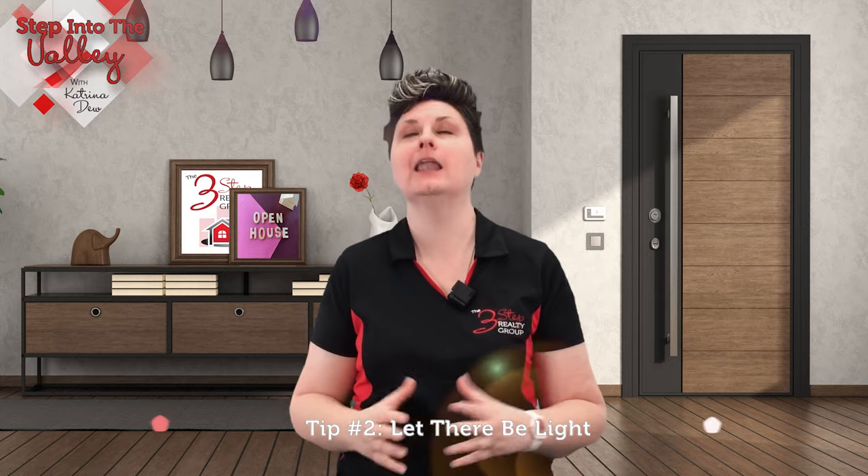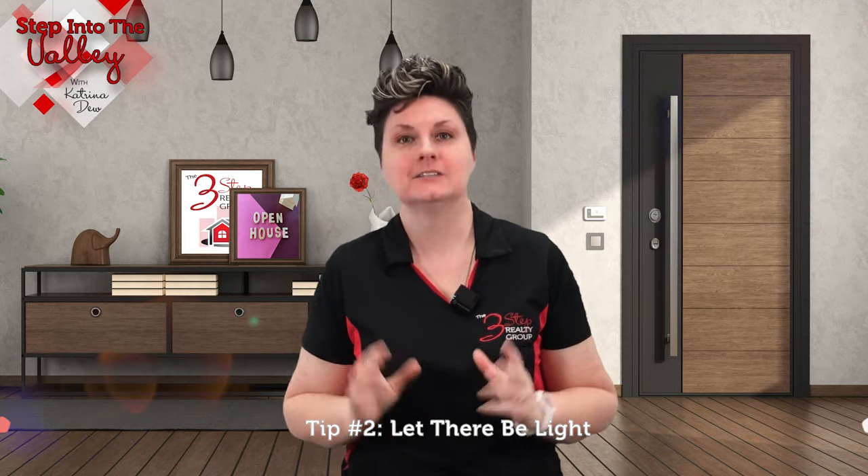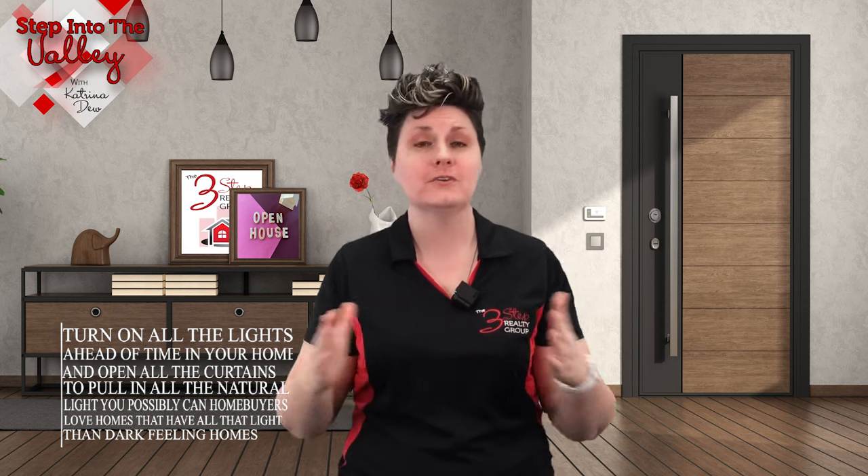Tip number two: let there be light. Turn on all the lights ahead of time in your home and open all the curtains to pull in all the natural light you possibly can. Home buyers love homes that have all that light rather than dark feeling homes.